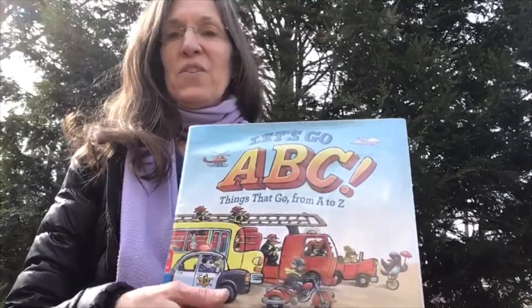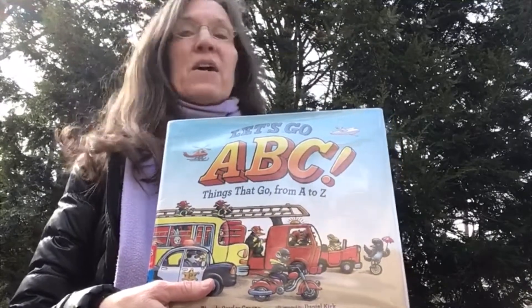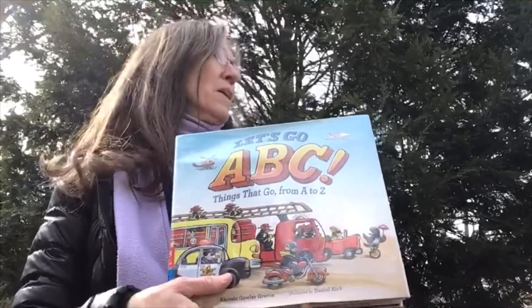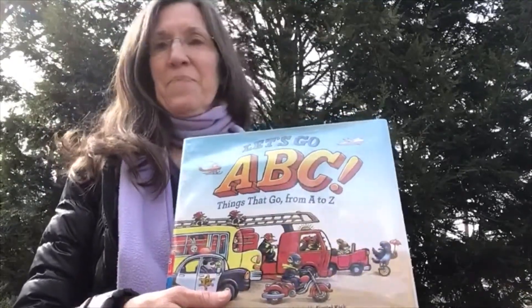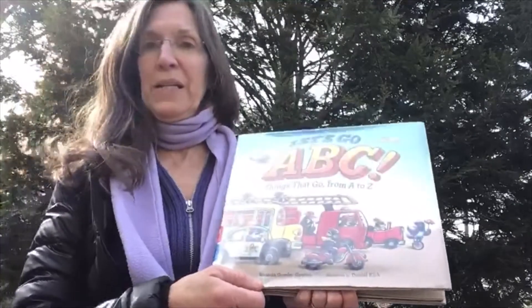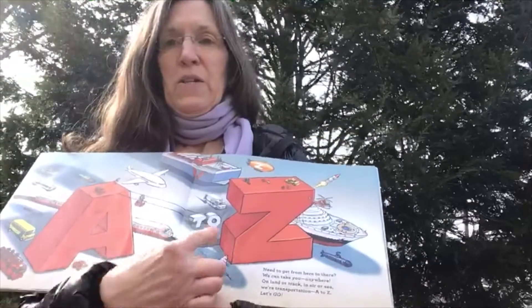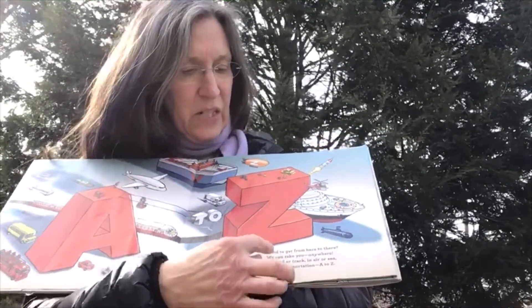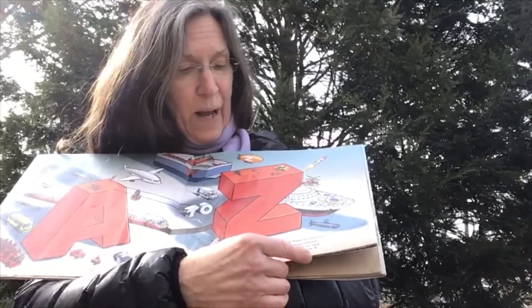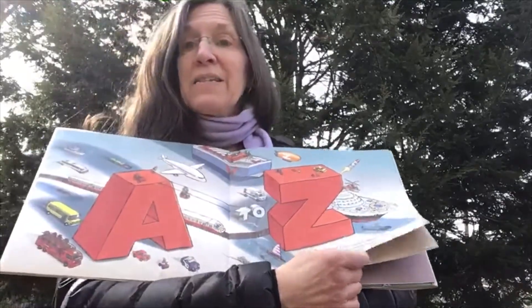Hello everyone! We're going to hear the story from Miss Lori. Let's Go A, B, C — things that go from A to Z. Wow, you can hear things going in the background. I'm outside and big trucks are driving by. Here we go. This book is written by Rhonda Gowler-Green and illustrated by Daniel Kirk. A to Z — need to get from here to there? We can take you anywhere on land or track or in air or sea. We're transportation, A to Z. Let's go!